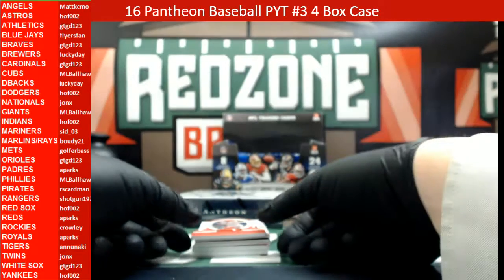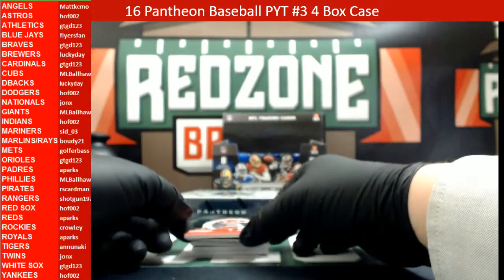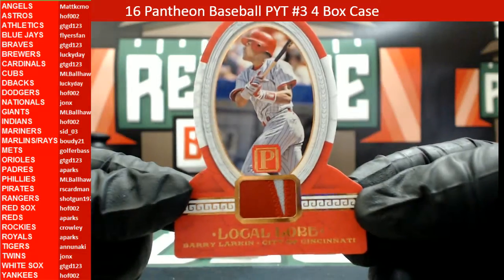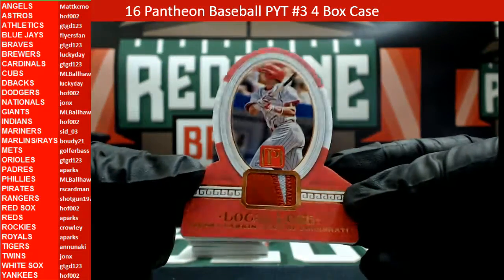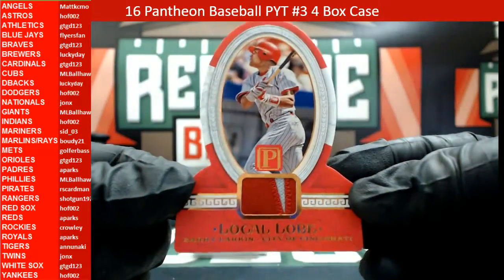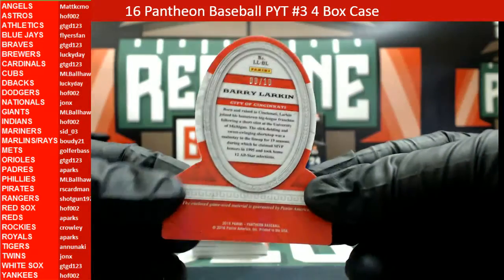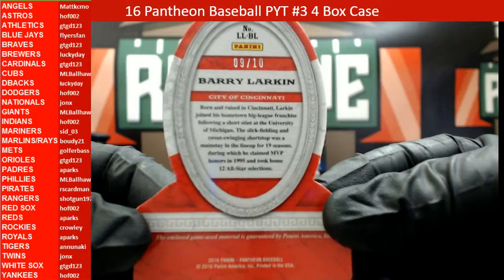I've never seen one of these before out of the cases I've broken — a Local Lord patch, two-color patch relic. That is Barry Larkin for the Cincinnati Reds. Reds are having a great break. Heading out to eight parts, 9 out of 10.